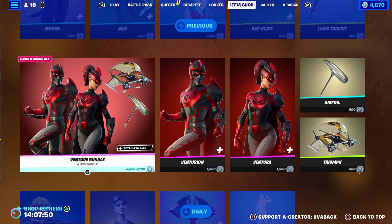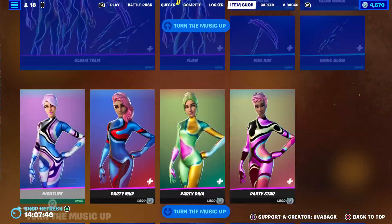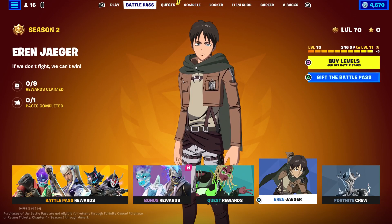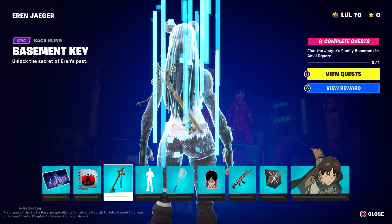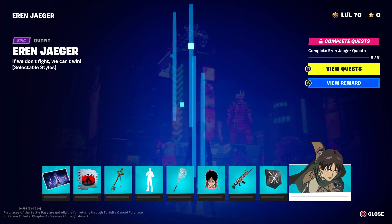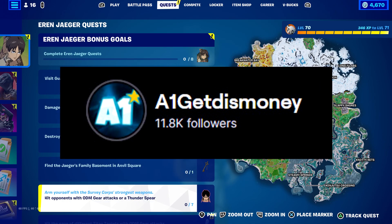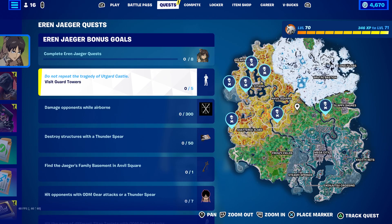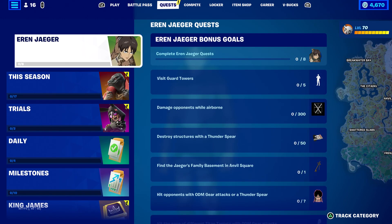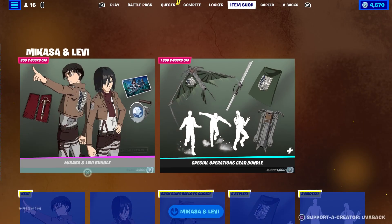The gear bundle is going to cost 1,600 V-Bucks. You can also buy the skins and emotes individually. Just wanted to point that out for those who like Attack on Titan. Speaking of which, Eren's quests are currently available, so you should be able to unlock him now. We may try to complete those quests on Twitch later — I'll leave a link in the description.